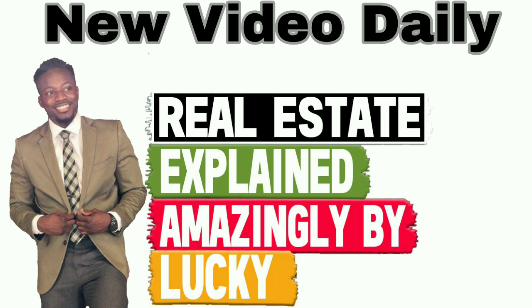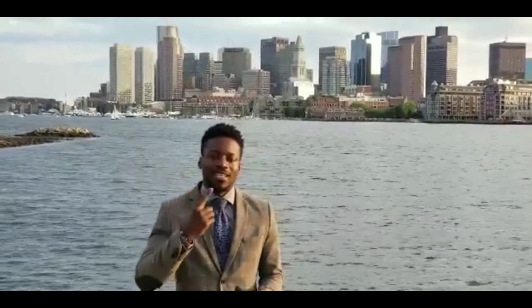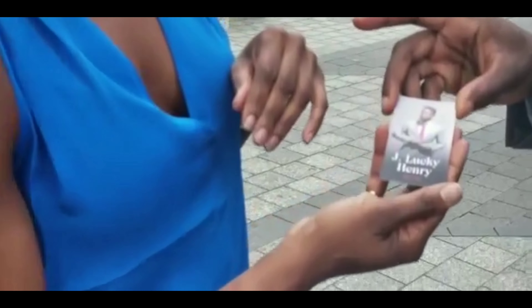Hey, what's up? It's J. Lucky Henry, and today we're going to talk about what exactly you should be doing to landscape your yard to make a great first impression for new buyers.